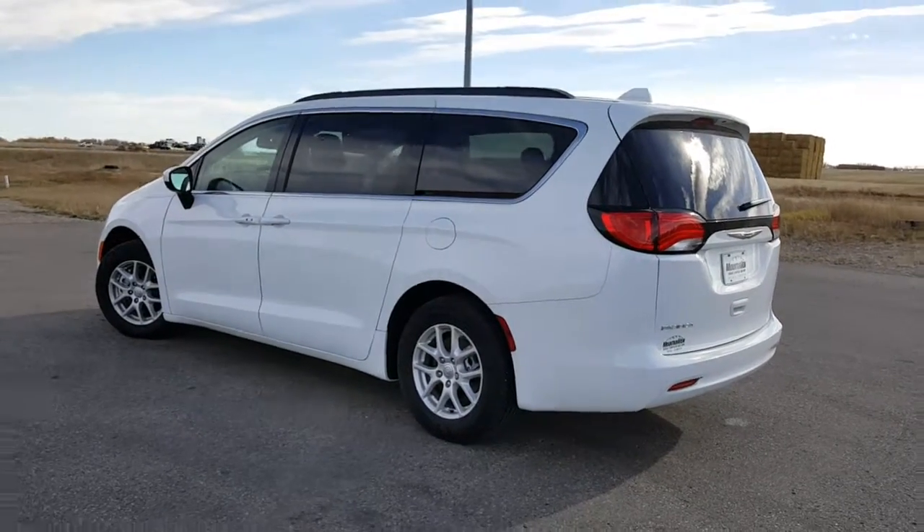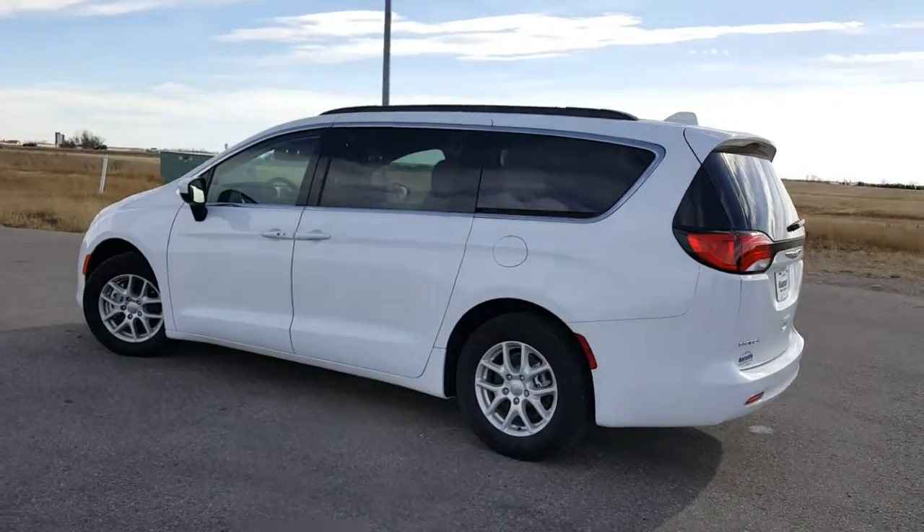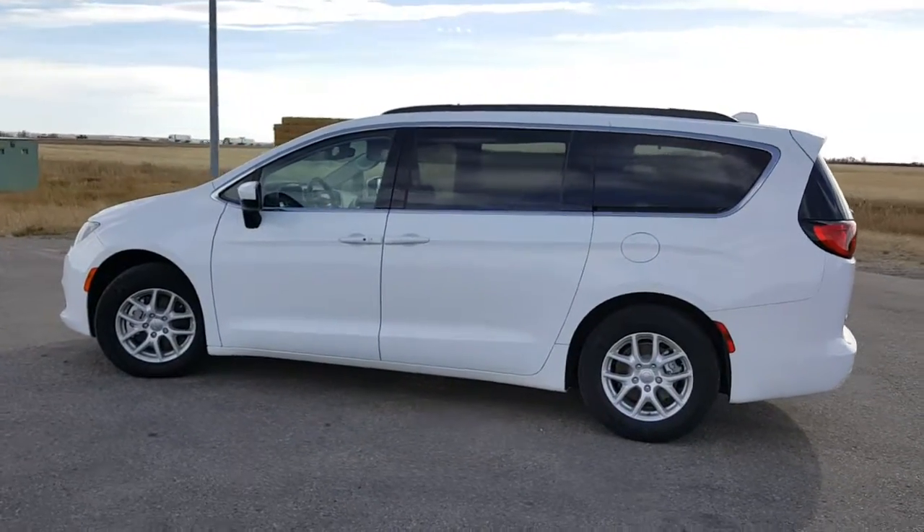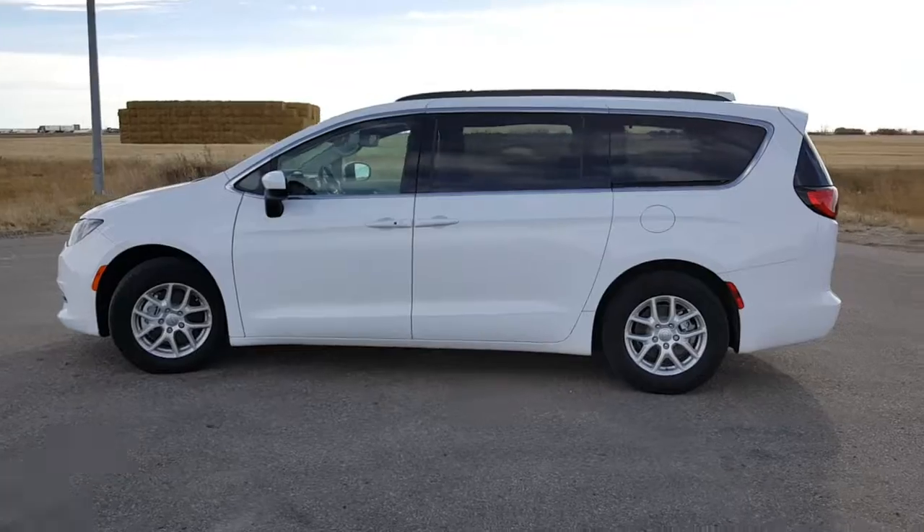If you want any information on this 2017 Chrysler Pacifica, give me a call at 403-556-7332. My name is Kimberly.